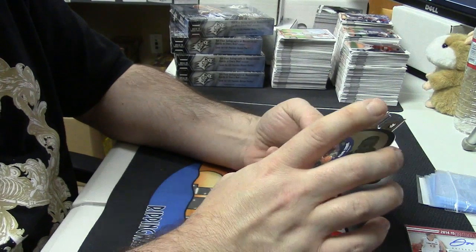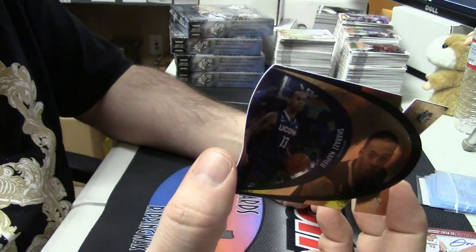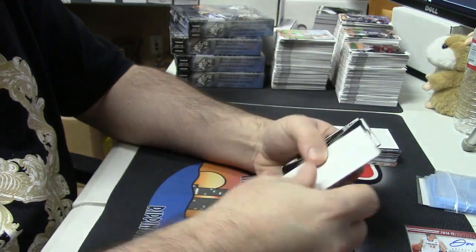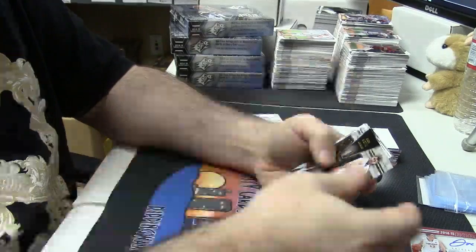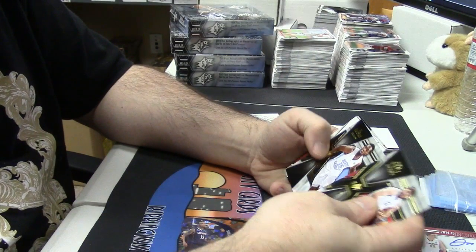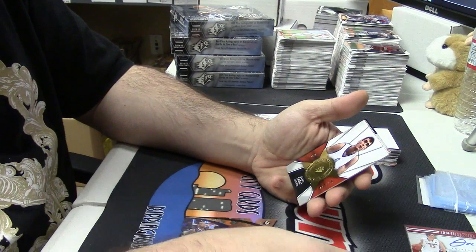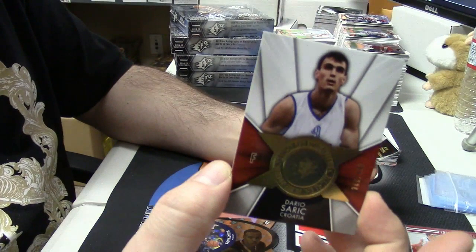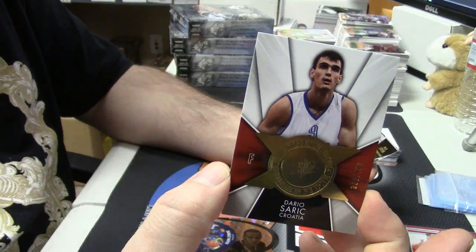Die cut Shabazz from UConn, unnumbered blank insert card. Then 386 out of 499 — a little Dario action, he's foreign.